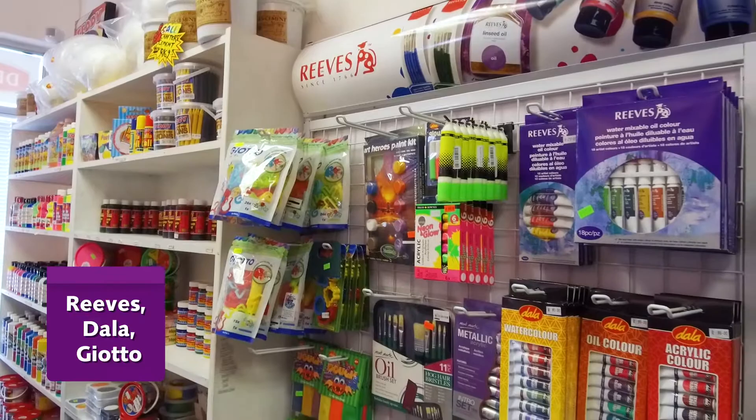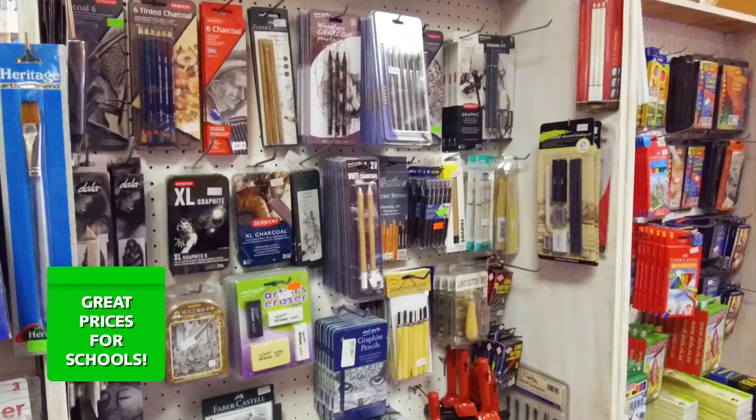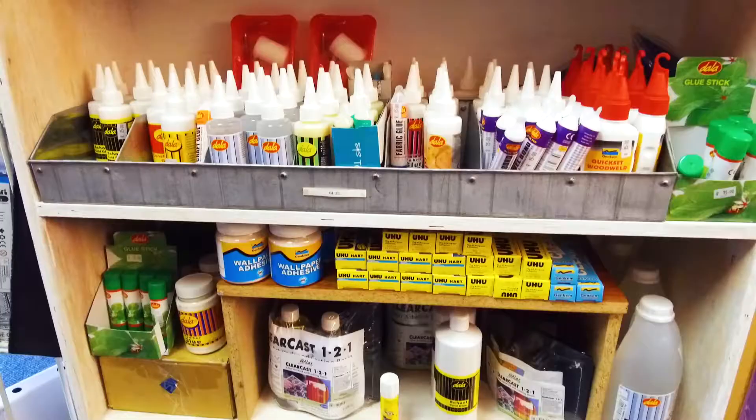We cater especially for schools with great prices for their art requirements. Clay, canvases, paints, pewter, glue — we have it all.